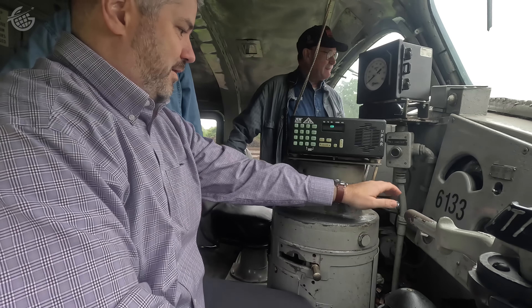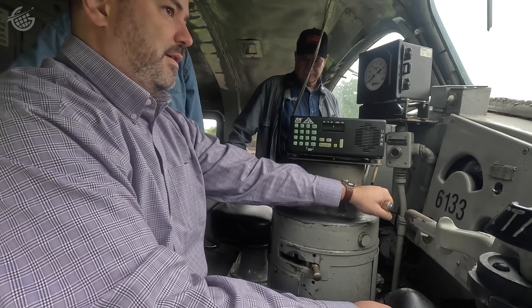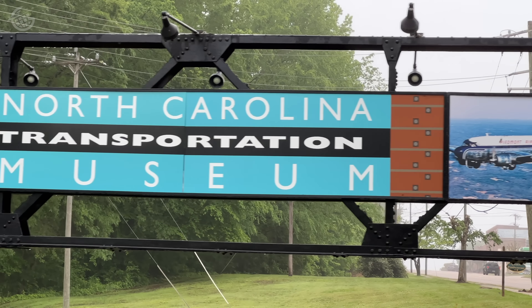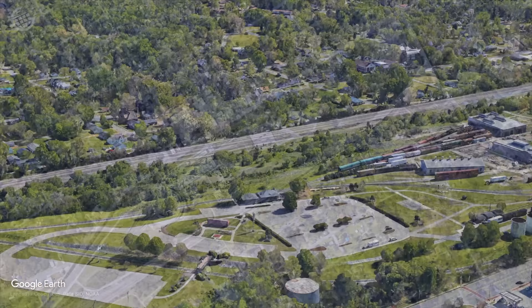Before we get into how all this works and how you could do it yourself, let me share a bit about where we are. The North Carolina Transportation Museum is located in Spencer, North Carolina, about an hour north of Charlotte, and just happens to be about 45 minutes from my home in Greensboro, North Carolina.